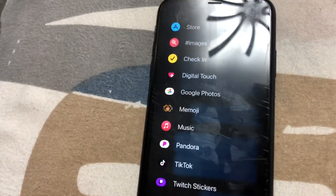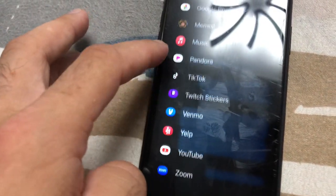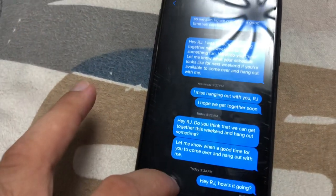With iMessage, you can choose whichever apps you can use.